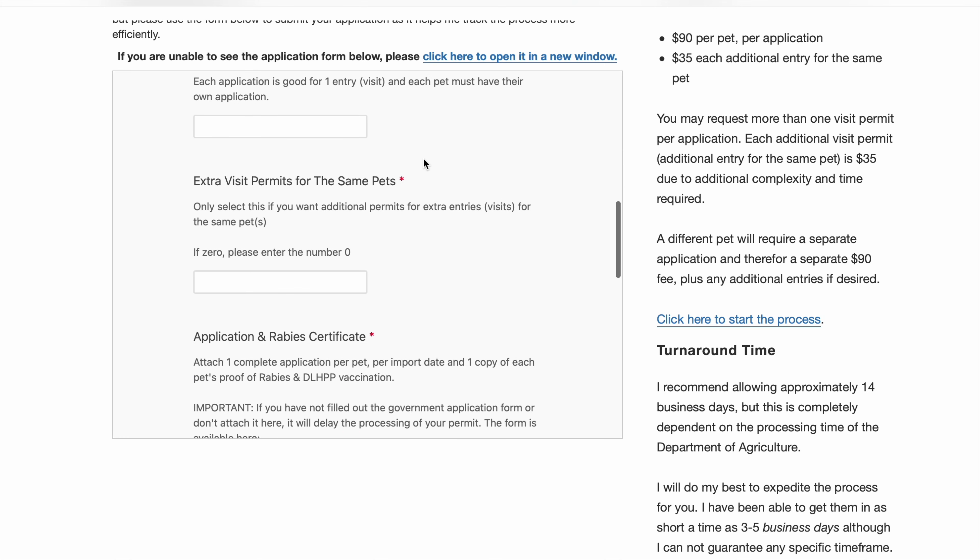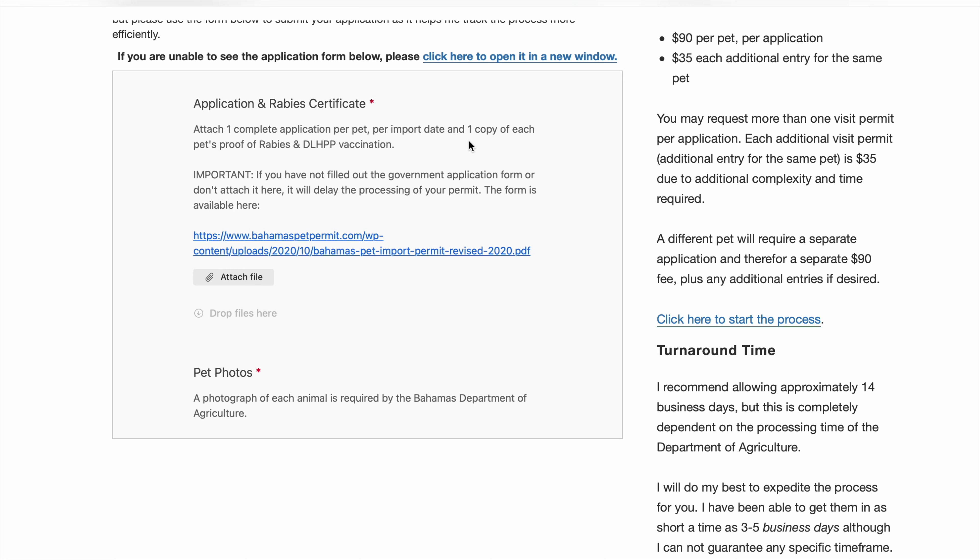Wellington's service costs $90, but he does all the legwork for you. You go onto his website and input your dog's name, colorings, a picture of your dog, and a picture of your dog's current vaccinations — rabies is an important one. Once he receives your application and payment, he drops off the application to the Department of Agriculture in Nassau and emails you as soon as he hears back. He is so professional. Typically we've had the import permit within a week. Doing it yourself without Wellington takes five to six weeks. Once he gets it back, he sends you two documents: the import permit and a health certificate page that needs to be filled out by a vet prior to departure.